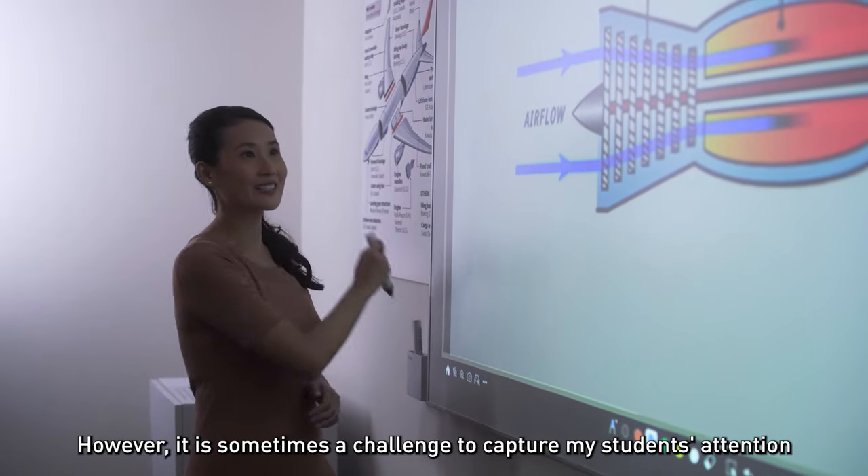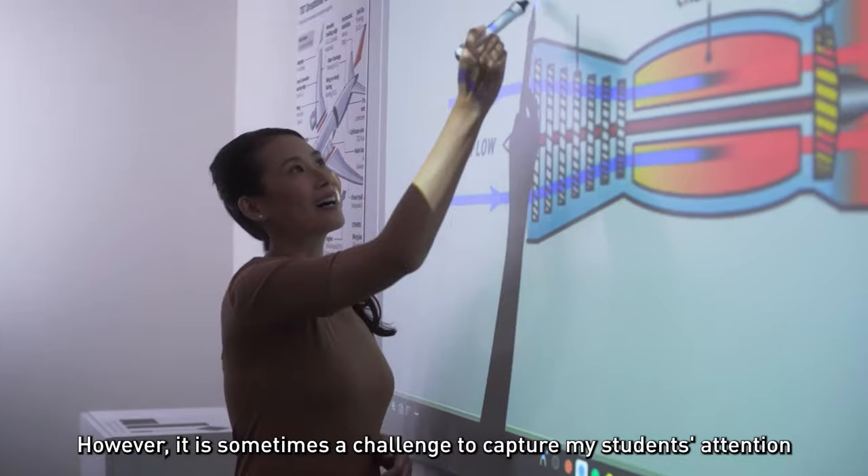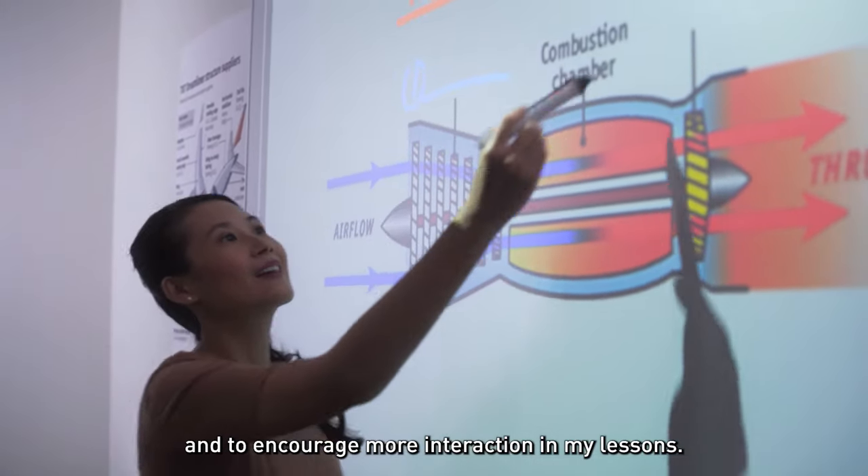However, it is sometimes a challenge to capture my students' attention and to encourage more interaction in my lessons.